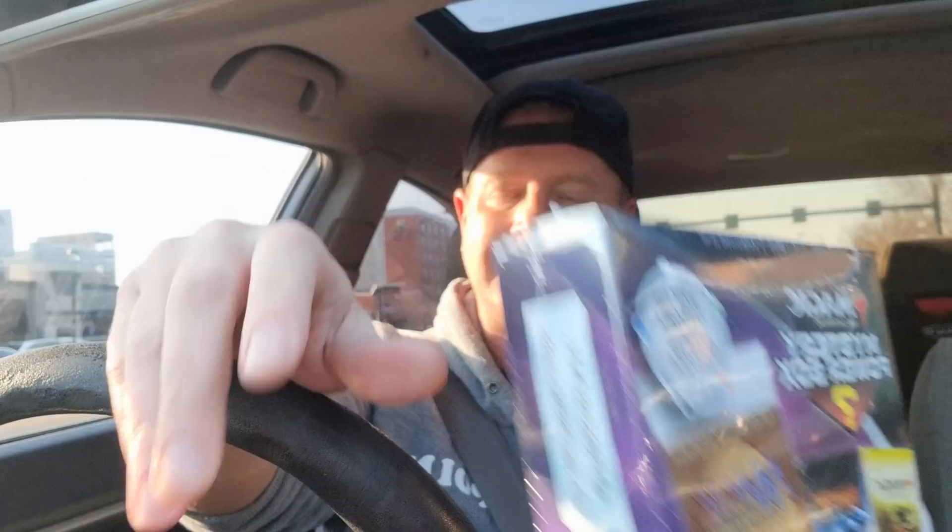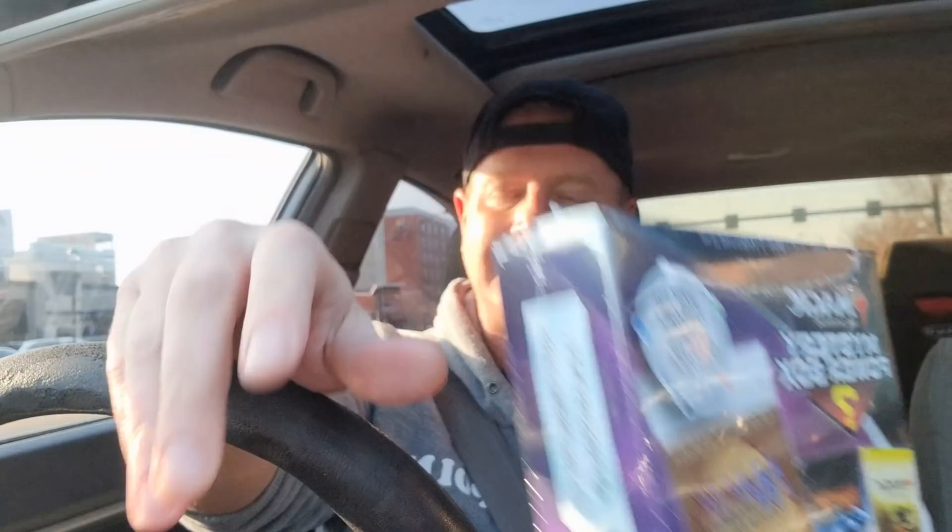Magic the Gathering cubes are back on shelves, but different. They're not cubes, they're boxes now. And as you can see on the packaging, Mystery Power Cube, or Mystery Power Box — 1 in 10 packs have been seeded with a revised booster pack, according to the packaging. 1 in 10. We'll see what's up with that.